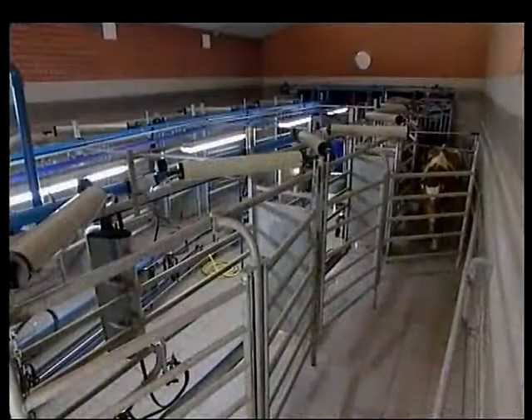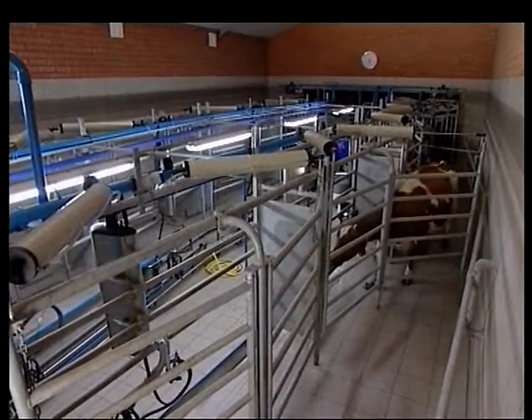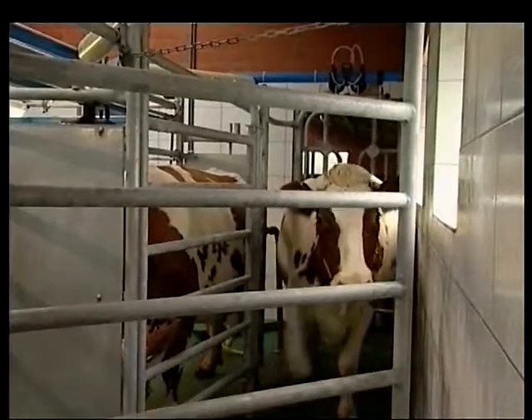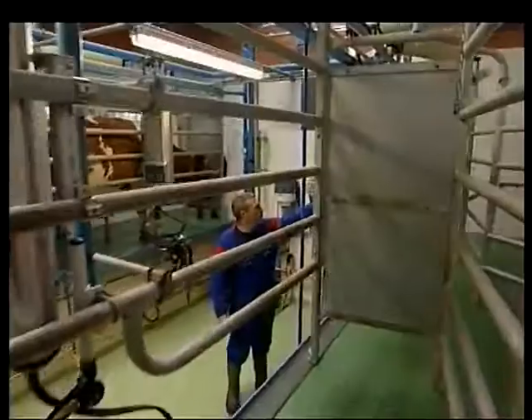Milk is one of the most basic foodstuffs in the world, but producing the best quality milk is a highly sophisticated process, one in which the cow, though essential, is only the beginning.